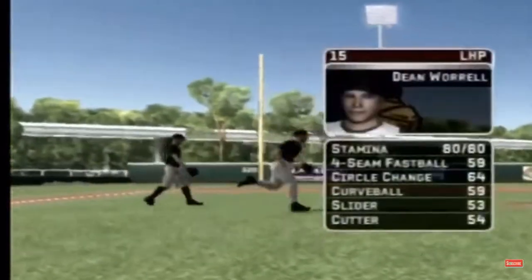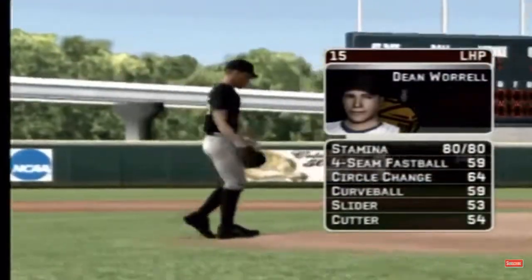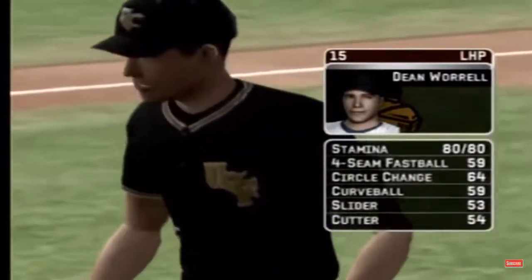The junior is the starter today. He certainly is, Mike. He's got a four-seamer, a circle change, a hook, a slide piece, and a cutter.